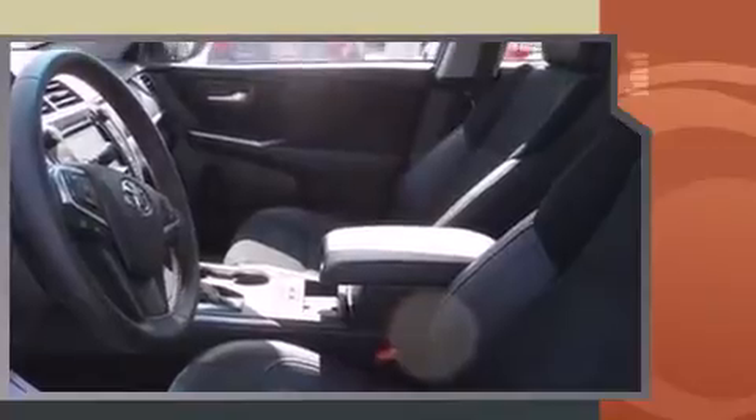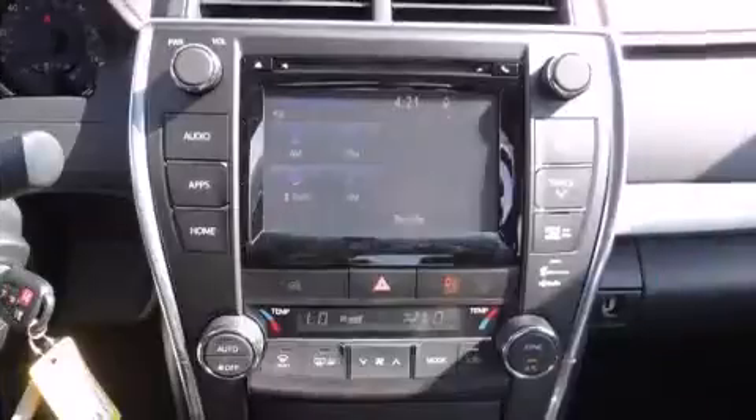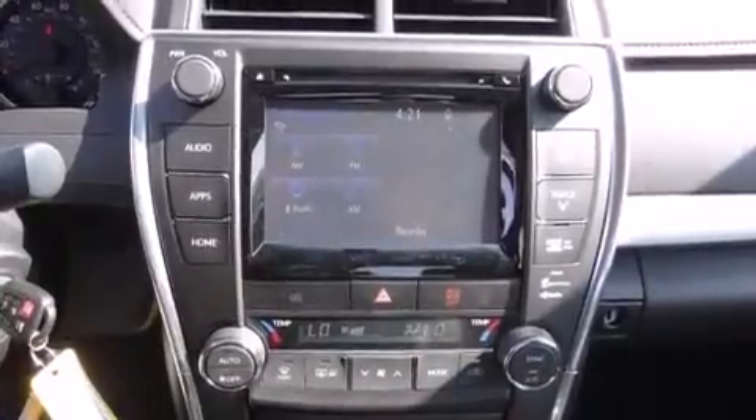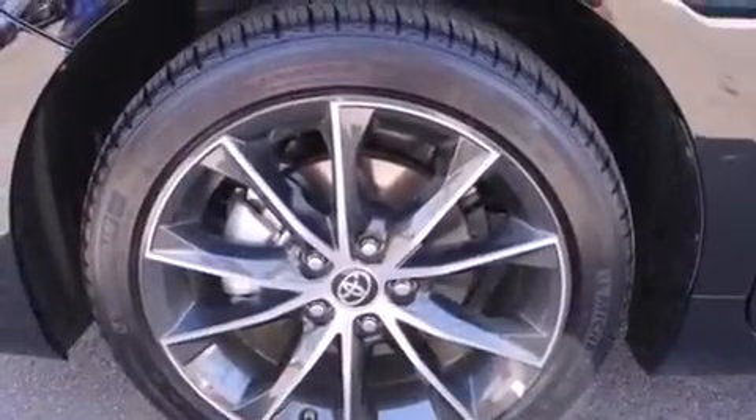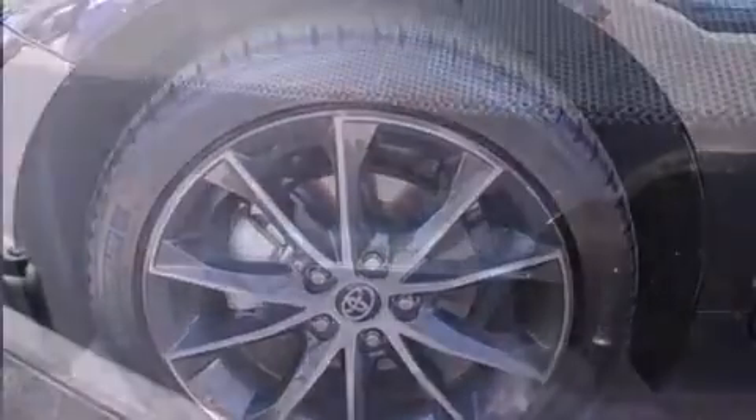A wealth of standard features mean that you no longer have to sacrifice. Like heated seats, leather upholstery, delay-off headlights, power front seats, heated door mirrors, and much more.